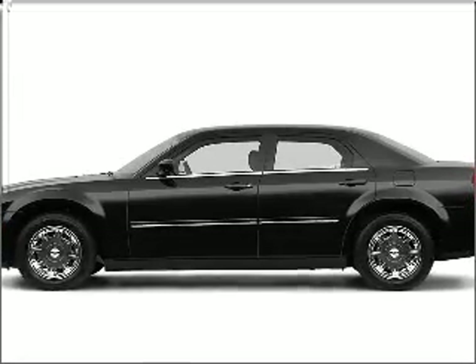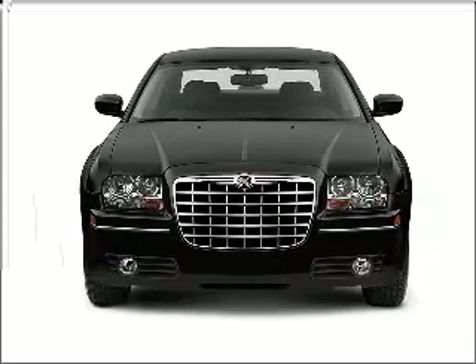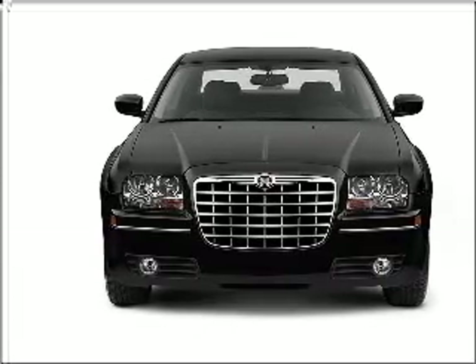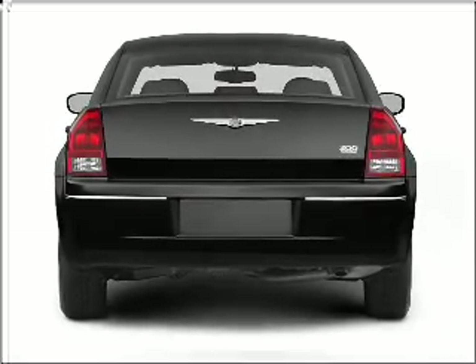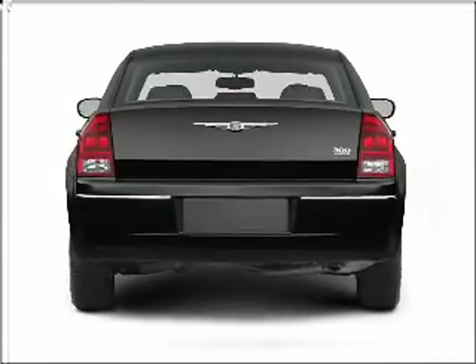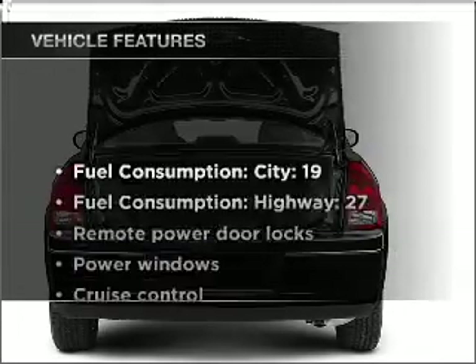Imagine yourself in this 2007 Chrysler 300. Everything you need under one roof with this great vehicle. With a solid 6-cylinder engine connected to a smooth shifting 5-speed automatic transmission. Premium wheels give a more luxurious look. The anti-lock braking system will help deliver you safely to your destination.